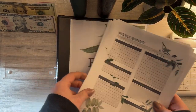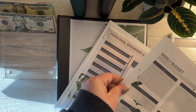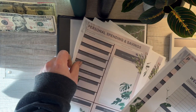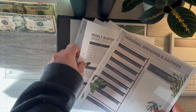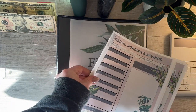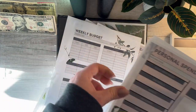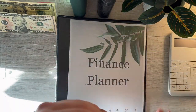Now I've got to organize these and hole-punch them so they go in order from budget sheet to personal spending and savings. Personal spendings and savings, weekly budget, personal spendings and savings, weekly budget — I need the weekly budget to go first. There we go — that's the correct order for five weeks.